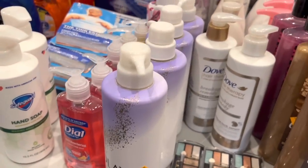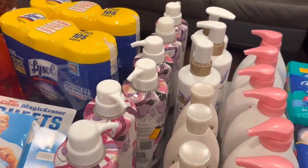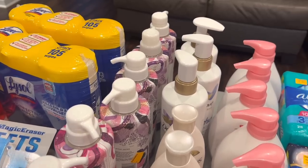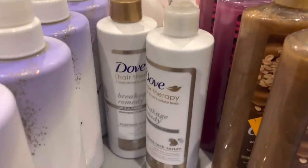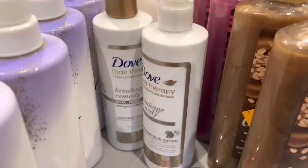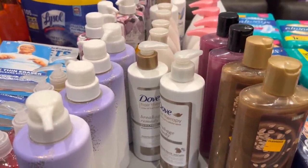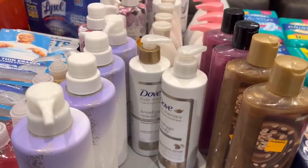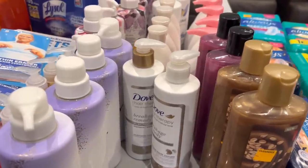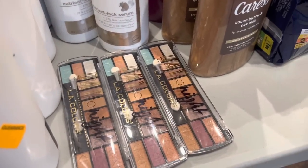I grabbed some Dial soap — I think it was 75 cents today. All of the Olay products were $3.93 and then we had that five-dollars-off-two digital coupon. I found this Dove Hair Therapy shampoo and conditioner — they were three dollars each, which is a little more expensive for me, but a family member requested them so I grabbed those for her.